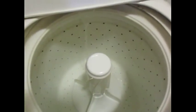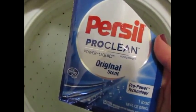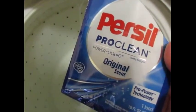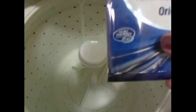Hello guys, today I'm here testing the Purcell ProClean laundry detergent. It's a little bit noisy because I just turned on the washing machine. I'm going to put here this Purcell ProClean laundry detergent.